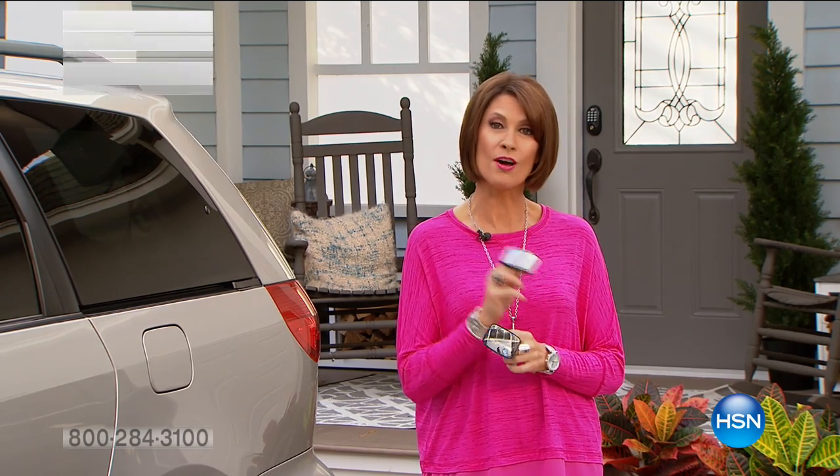Good morning, I'm Alice Carone. In this hour, we're going to be focusing on your garage. I think you're going to find some really great gifts if you're shopping for Valentine's Day. Because I can't think of any greater gift than giving a gift that might save someone's life. And that's what I'm holding in my hand.